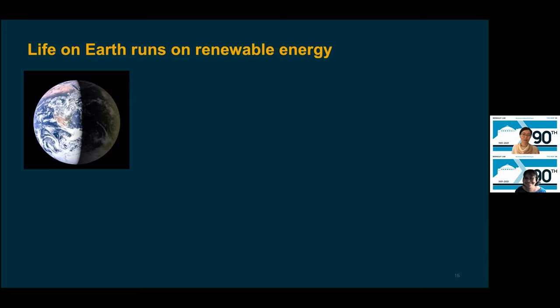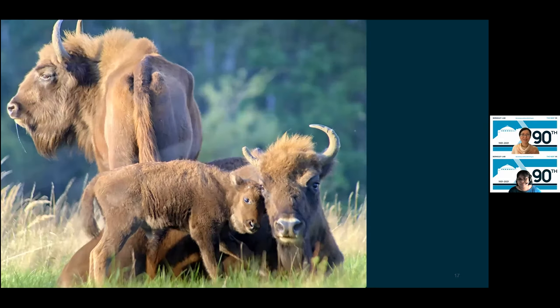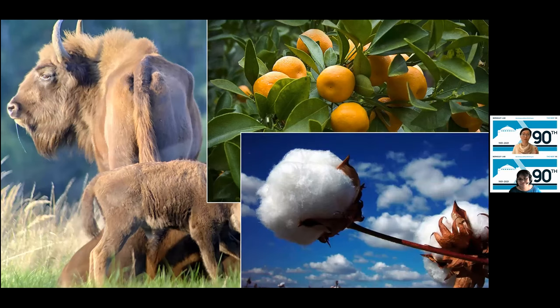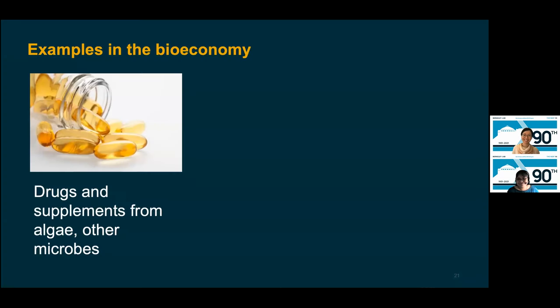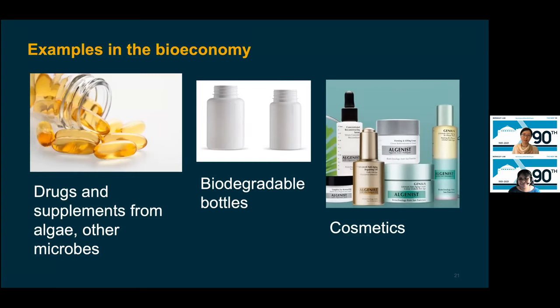The sun feeds plants, which support other life. Living organisms also produce food and renewable materials. If we can harness these biological principles, we can live more healthfully and sustainably. For example, we can make fuel from plants and algae and harness materials from fungi for buildings — yes, these blocks are made from fungi. Algae can also be used to make everyday products, drugs and supplements, biodegradable bottles from plant fiber, and cosmetics. These would all reduce our dependence on oil and gas.